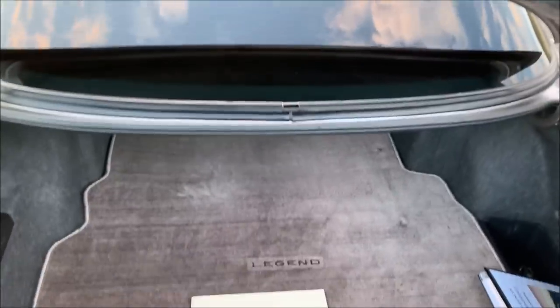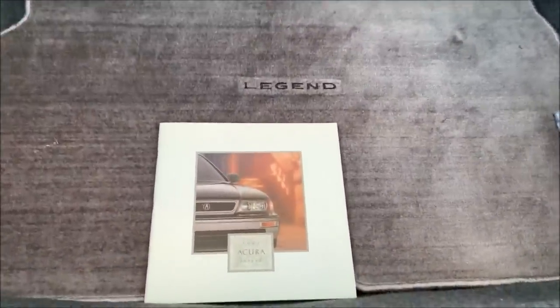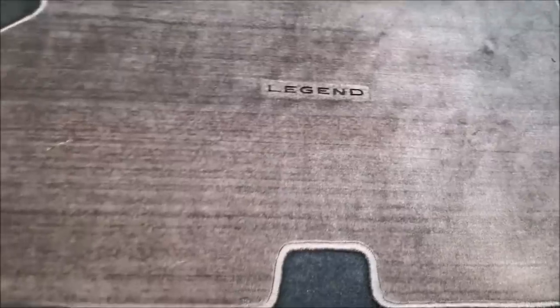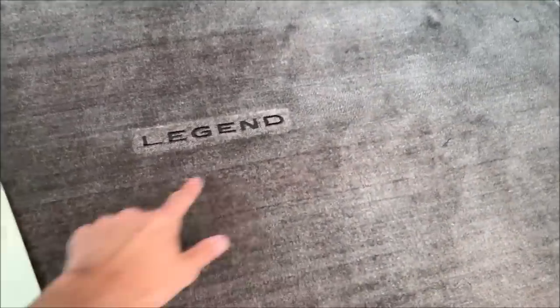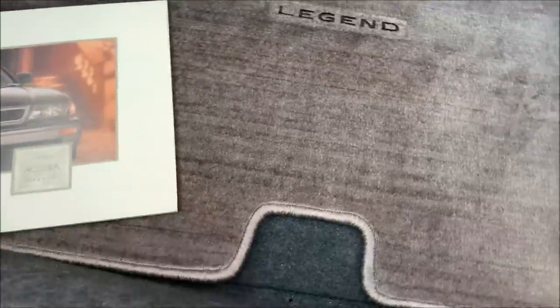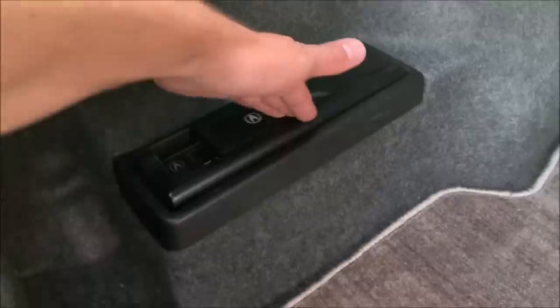Out in the back, we have a typically cavernous trunk — a lot of room in here. This was a special order floor mat from an aftermarket company that's no longer around. They actually did the embroidery here, with really nice high-quality carpeting. This car does have the optional six-disc CD changer in the trunk.